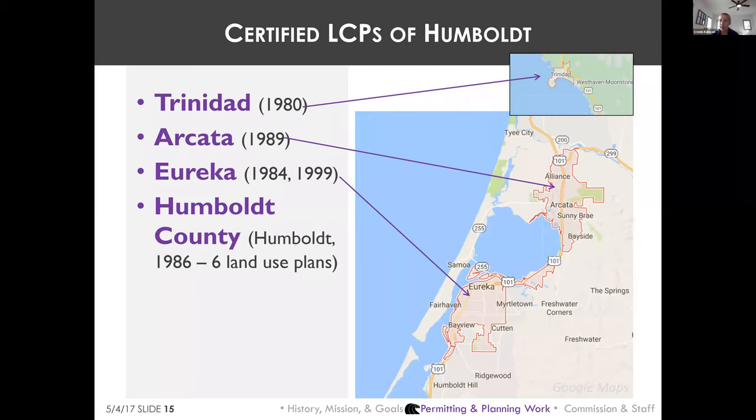There are 76 local governments in the coastal zone and 62 have certified LCPs. The cities of Trinidad, Arcata, Eureka, and the County of Humboldt all have certified LCPs that were certified in the 1980s. The Commission has certified amendments, but there haven't been major updates — except Eureka's land use plan was overhauled in 1999 — and there is no legal requirement to update LCPs once certified.